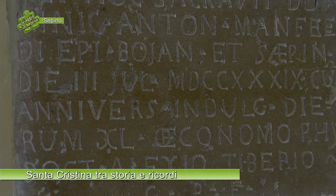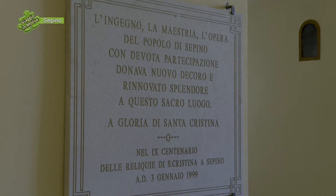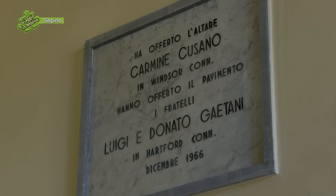Oltre a queste vi sono di fronte altre due lastre. Una è più recente, risale al 1999, e ricorda i rifacimenti e la ristrutturazione della cripta avvenuta per i festeggiamenti del nono centenario dell'arrivo delle reliquie di Santa Cristina. Quella posta in alto, invece, risale al 1966 e fu voluta dai fratelli Gaetani, che offrirono la ricostruzione della pavimentazione della cripta, poi sostituita da quella del 1999.